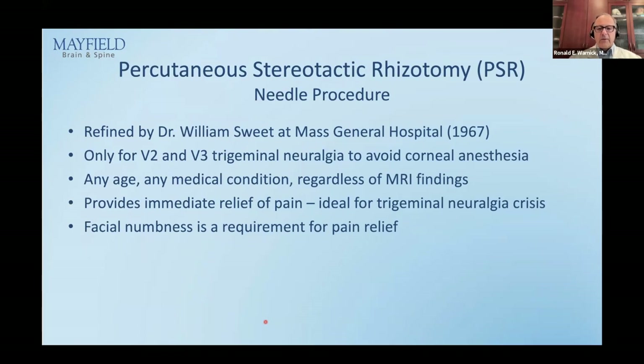Percutaneous stereotactic rhizotomy — PSR, the needle procedure — was developed at Mass General by Dr. Sweet in 1967 and refined in Cincinnati by Dr. Tew at the University of Cincinnati. This is only for trigeminal neuralgia of V2 and V3 — it cannot be used for V1 because the procedure causes numbness, and numbness over the cornea would be a terrible outcome. It can be done for a patient of any age or medical condition, regardless of MRI findings, and provides immediate relief. It is very useful for a patient who comes in with a trigeminal crisis — especially an older person or someone without a compressive vessel.